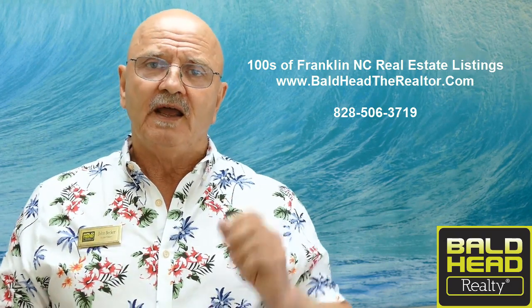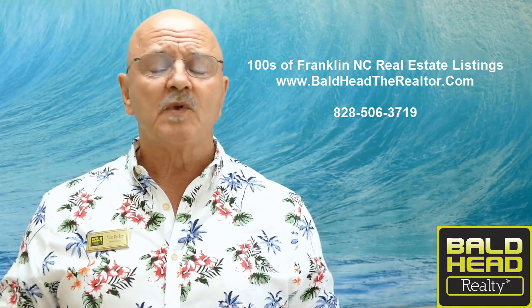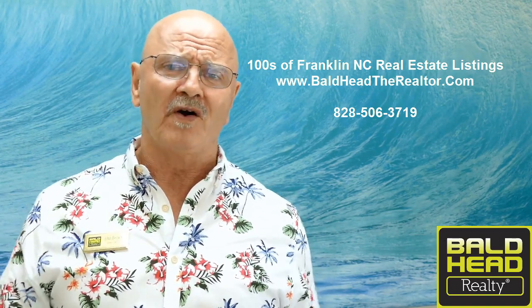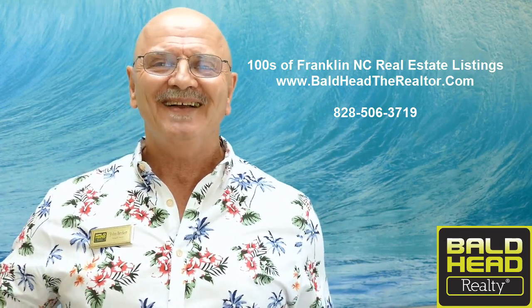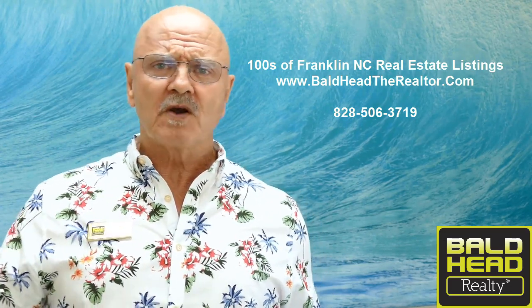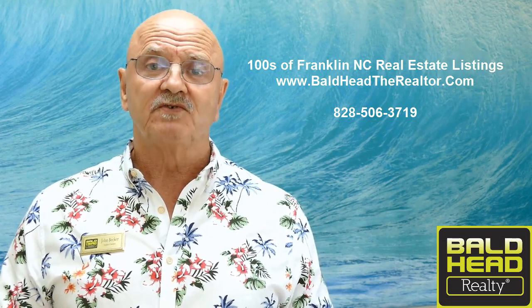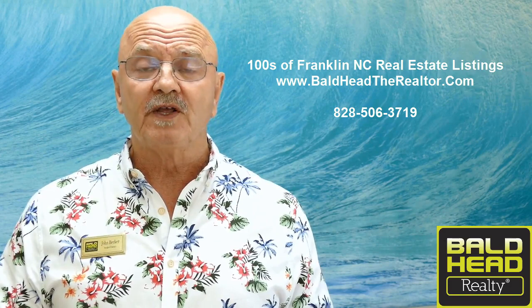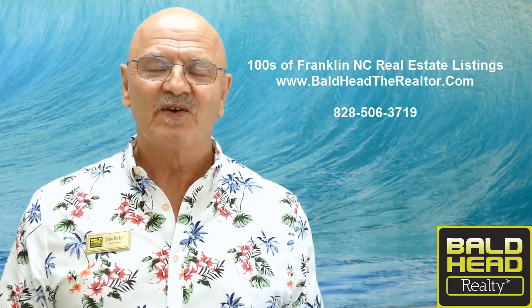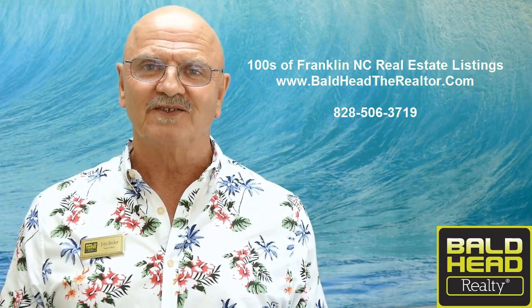You can see all the listings there and I can show you any of them. Make yourself comfortable — I'm not going to stalk you, I'm not gonna ask for your email or phone number, I'm not gonna call you in the middle of the night. The website is free, just enjoy yourself. But if you do need some help, give me a call at 828-506-3719. Again, John Becker, Bald Head Realty, Franklin, North Carolina — come live the dream in the beautiful Smoky Mountains. See you soon!